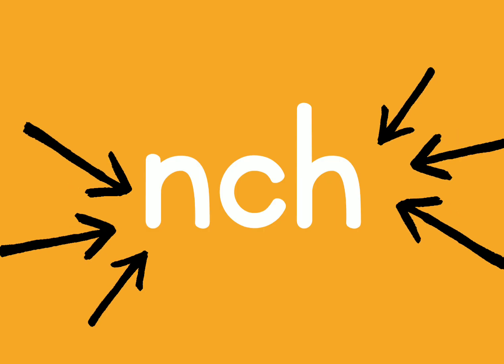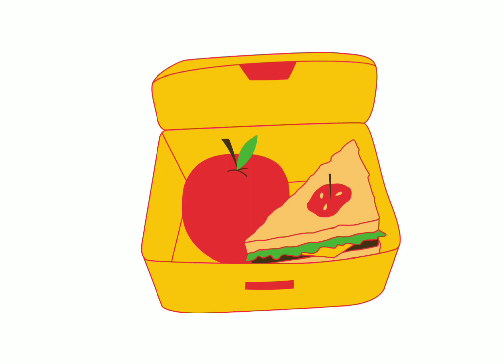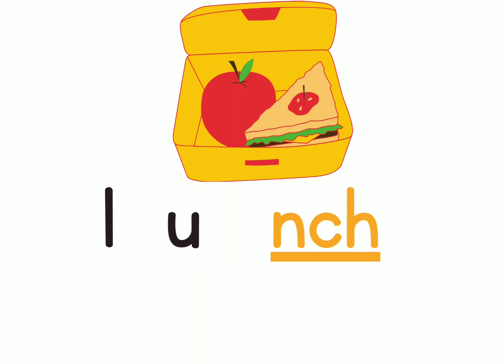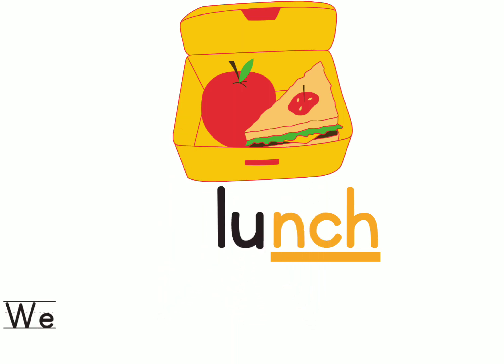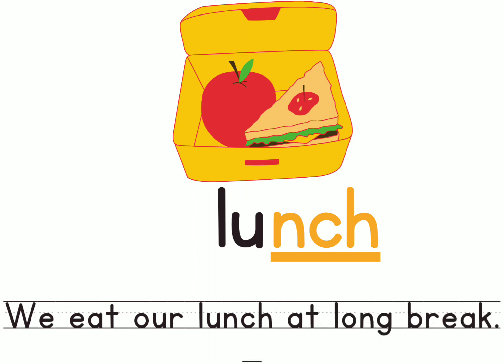Let's look at the next word, which also ends with 'nch'. That's the word 'lunch'. Can you clap for the word lunch? L-uh-nch. Lunch. Well done. Let's make a sentence with the word lunch: We eat our lunch at long break.